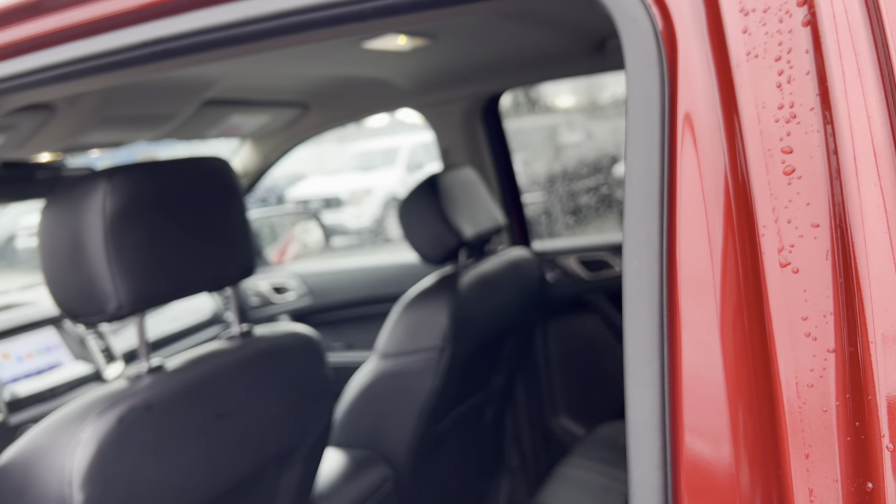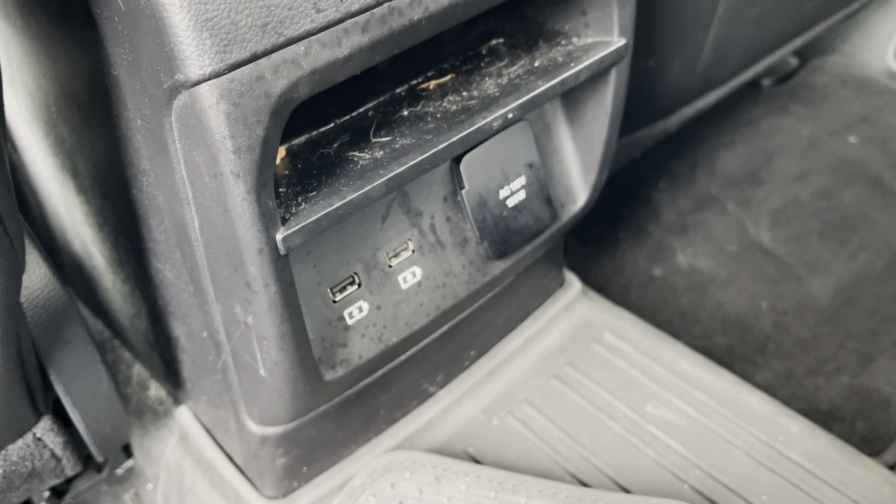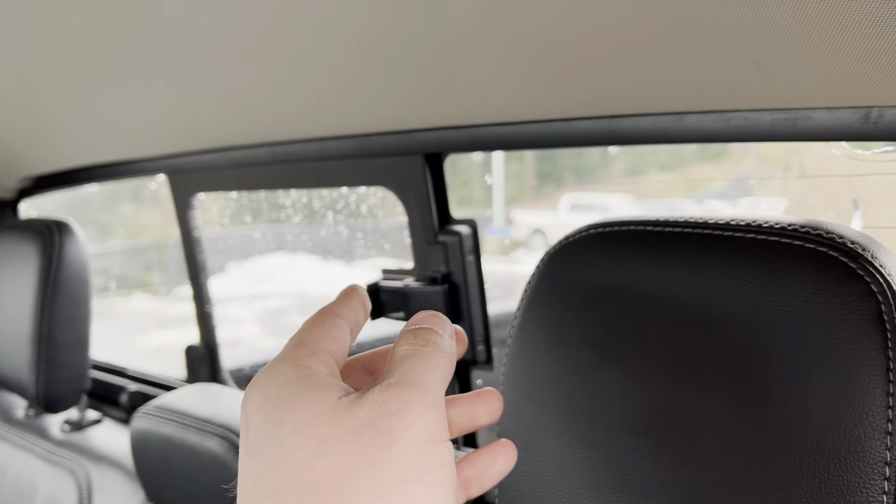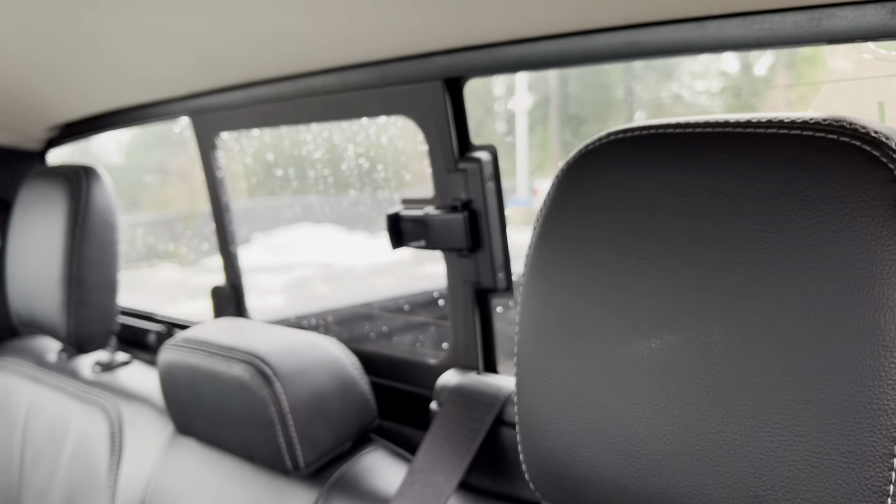In the back you've got all-weather mats and fabric mats, two USB micro charging ports for the kids, a drop-down armrest, and a sliding rear window. The rear seat also folds forward to give you access to the sound system and tire jack.